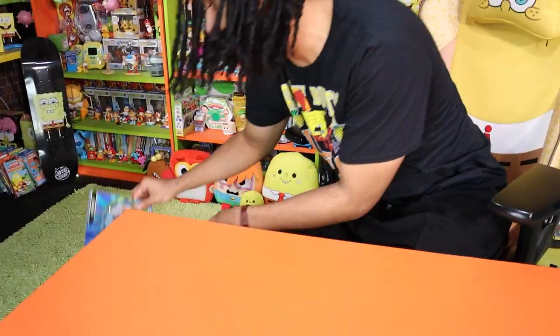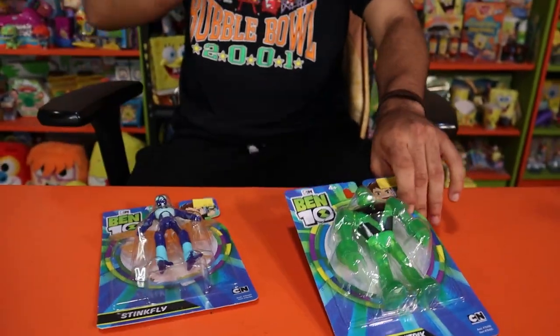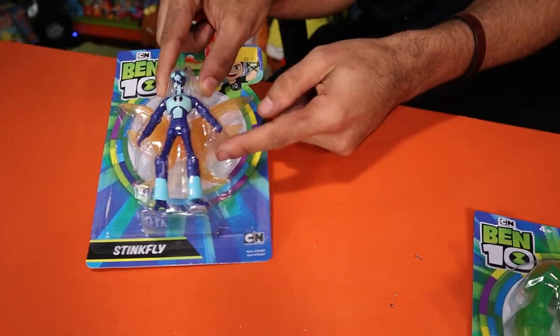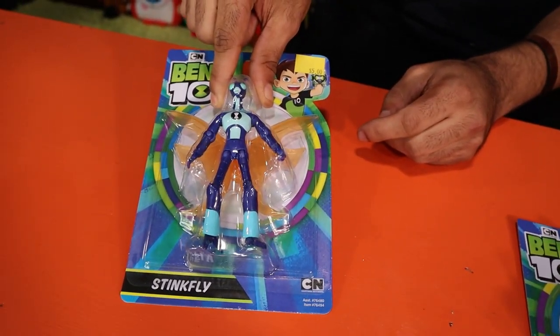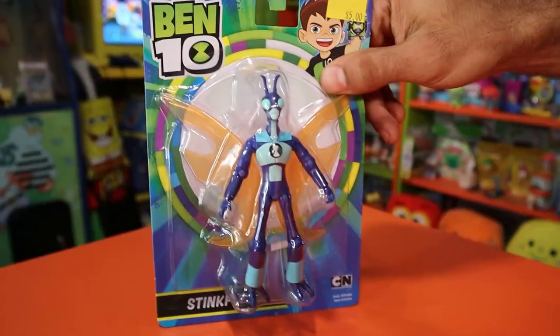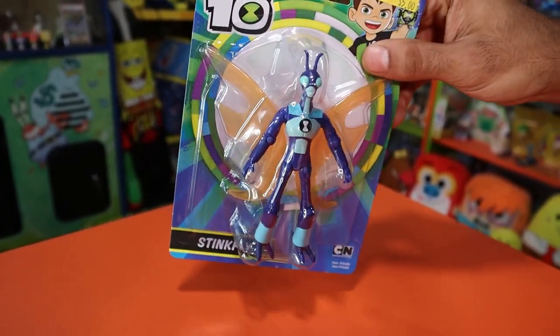Next up we have some Ben 10 figures. This is from the Ben 10 reboot — I don't really know if the voice is still done by Tara Strong, but I swear Tara Strong plays a 10-year-old boy better than anyone. Nobody can repeat Ben 10's voice or Timmy Turner's voice. Try it. 'It's hero time.' I sound like I'm the chaperone on a museum field trip. Okay, right here guys, we have the two Ben 10 characters. This is not my Stink Fly — the other one's green, he's got like six arms and nasty green slime coming out of him. This guy doesn't look stinky — he actually looks rather clean. This is like the more mature one from the reboot, but it's still an awesome one we don't have in this set.